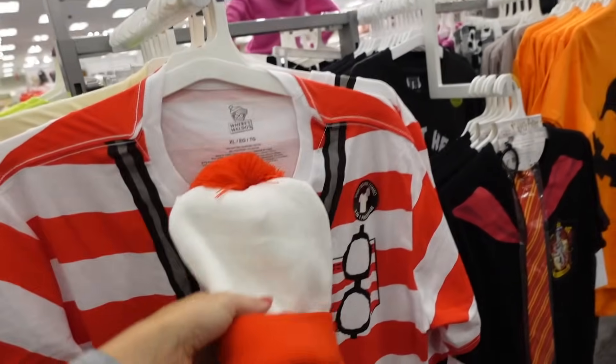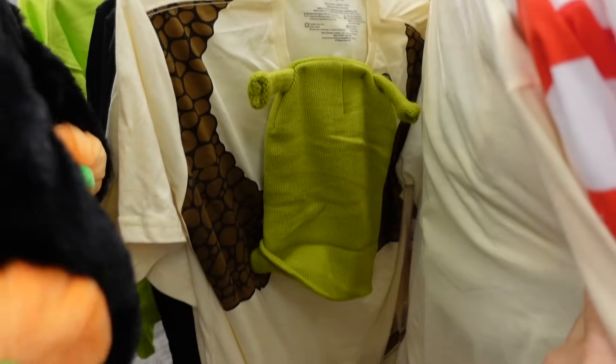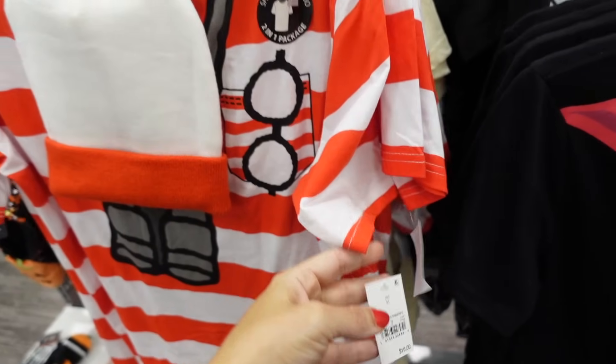New costume tees — Where's Waldo with the hat, also Shrek and Harry Potter. They're going to be $16.